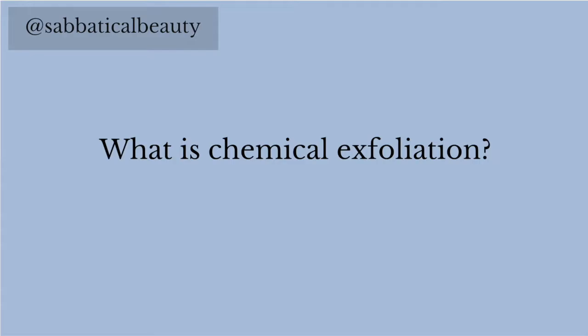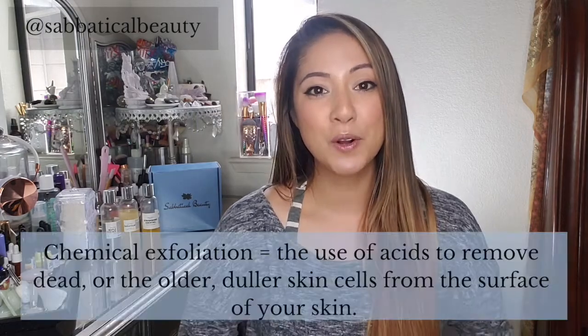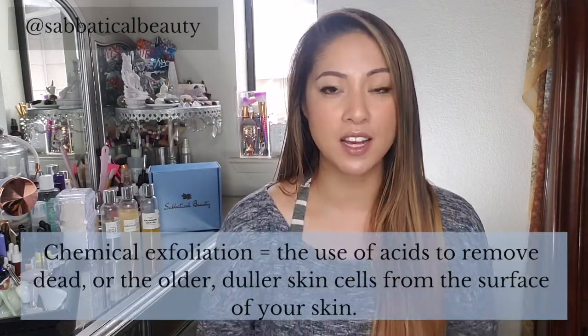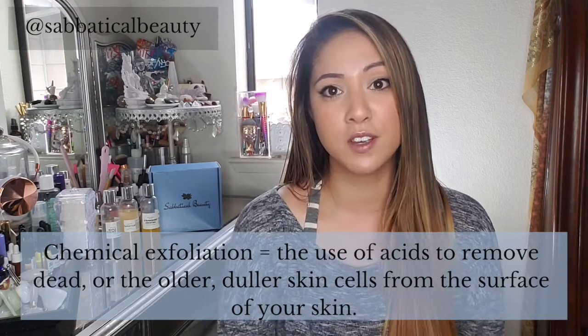What is chemical exfoliation? It isn't as harsh as it sounds. In fact, you're probably already using one in your skincare routine and didn't even know it. There are different levels to chemical exfoliation to suit all skin types, from dry and aging to super oily and sensitive. Chemical exfoliation is the use of acids to remove dead or older, duller skin cells from the surface of your skin.